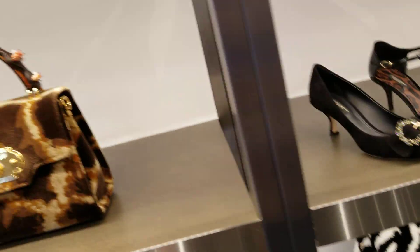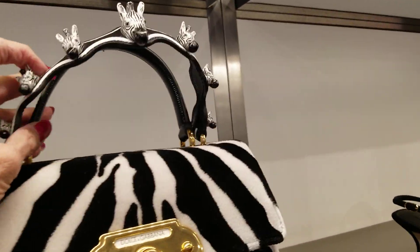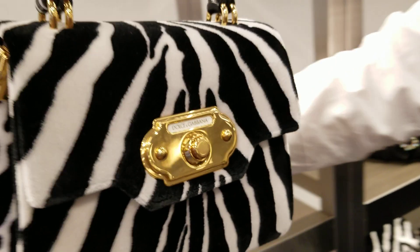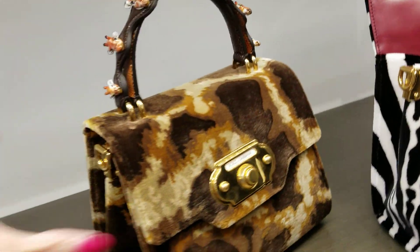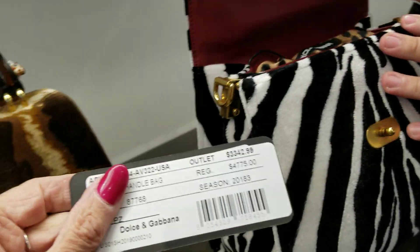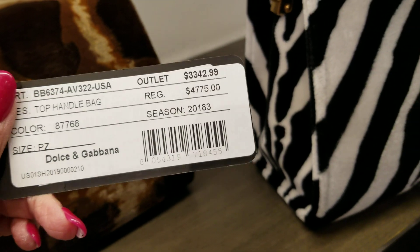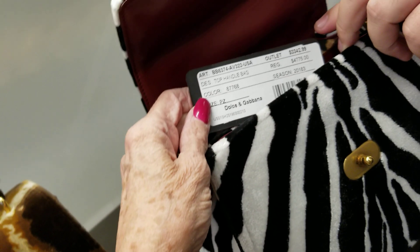And what other one grabbed my attention? These up here. Oh, it's got the little animals. How much is this one here? Welcome back. I believe this one is at $2,600. There's two of them. I'll take it back — it's going to be at $3,342. So the regular price was $47,000 and this is the outlet price, so the outlet price is going to be at $3,342.